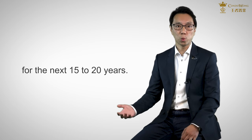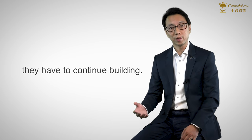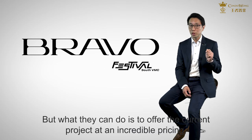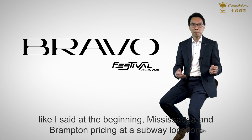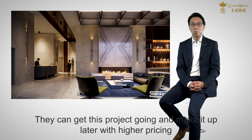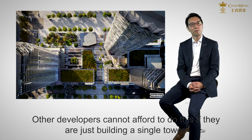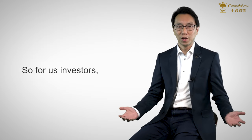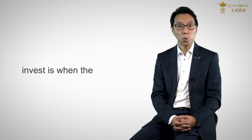Mancus will be building here for the next 15 to 20 years. This is a master plan development — they cannot just pause because this year is a tough year. They have to continue building. What they can do is offer the current project at incredible pricing: Mississauga and Brampton pricing at a subway location. They can get this project going and make it up later with higher pricing because they still have so many buildings in the pipeline. Other developers cannot afford to do this if they are just building a single tower. So for us investors, we get this great opportunity because most people are scared away. That's why the best time to invest is when the market is down.